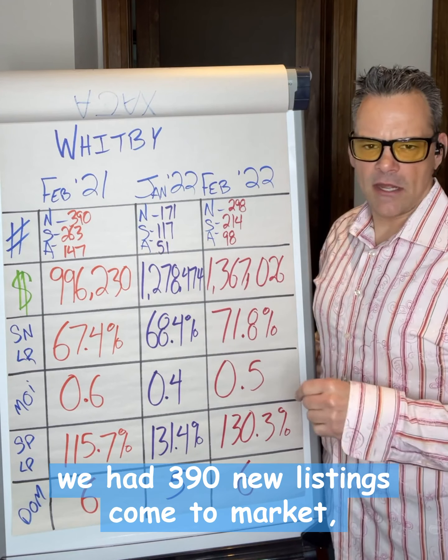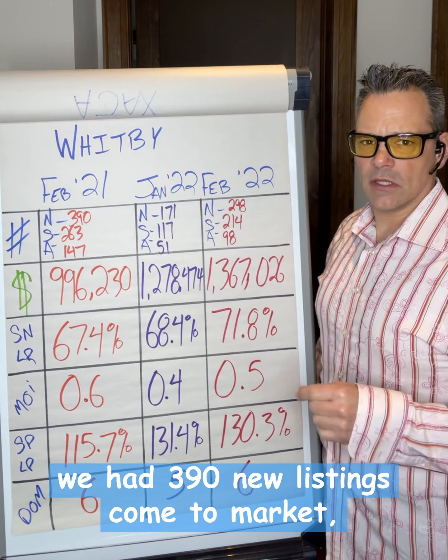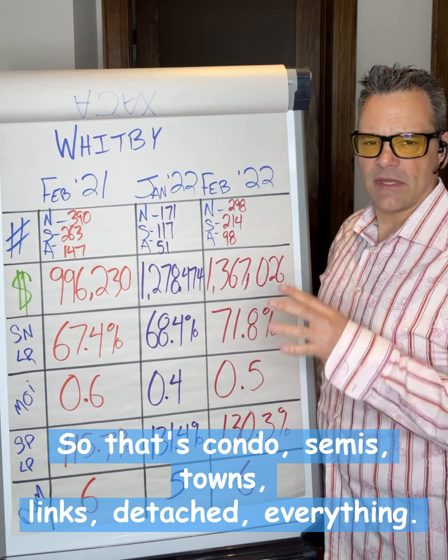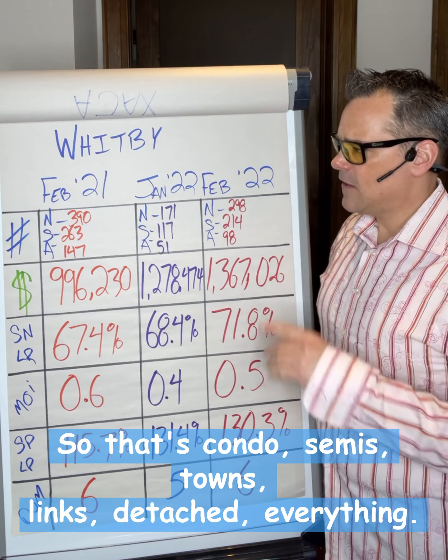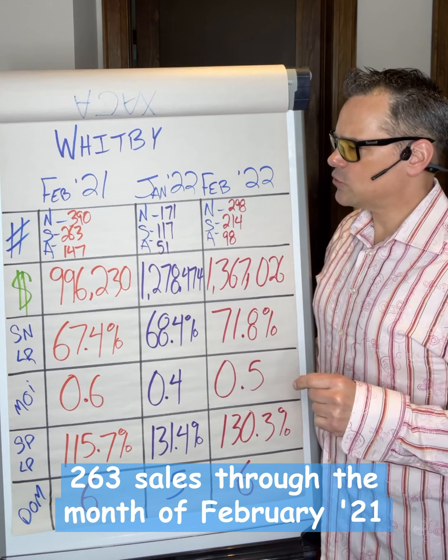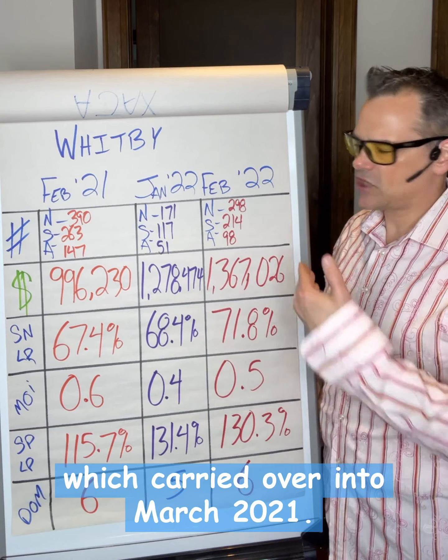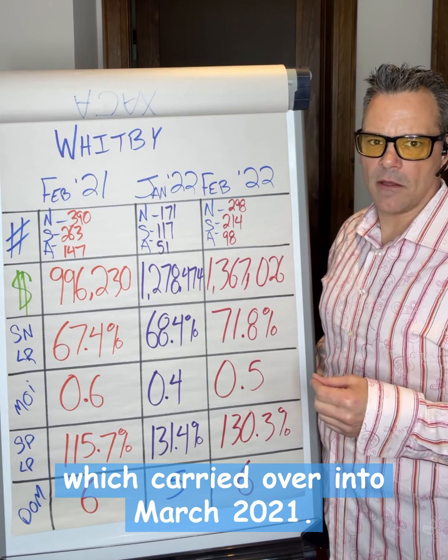So a year ago in Whitby, we had 390 new listings come to market, and that is across all home types — condos, semis, towns, links, detached, everything. 263 sales through the month of February 2021, and 147 active listings which carried over into March 2021.